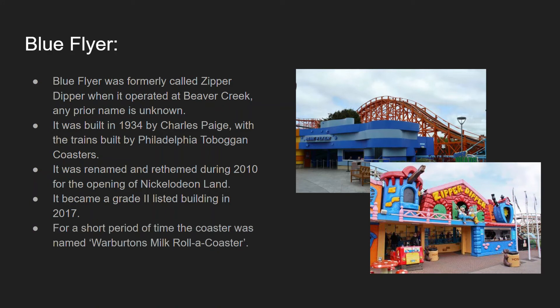For a short period of time the coaster was also named the Warburton's Milk Roller Coaster. I'm not too sure specifically why it was named the Milk Roller Coaster, but my assumption is that Warburton's did — and I believe still do — a milk bread range, so it was likely that sort of sponsorship.